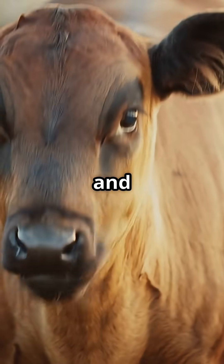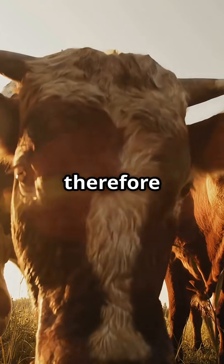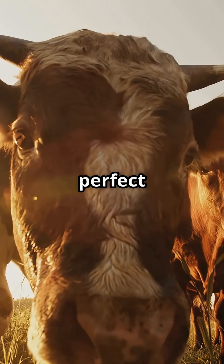It is a slow, complex, and extraordinarily efficient process, demonstrating how nature can develop innovative solutions to maximize resources. Each cow is therefore a walking ecosystem — a hidden world of microbes and biological processes operating in perfect harmony.